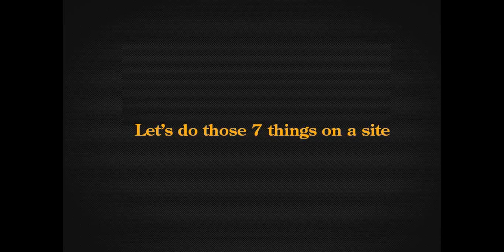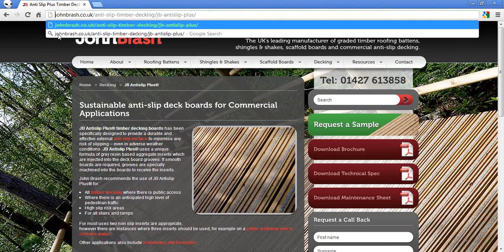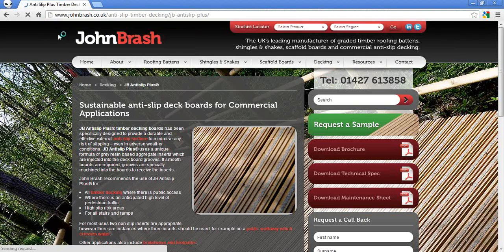I'm going to show you an example and do those seven things on the site. Loaded up here is a particular product page for John Brash. The first thing to check is the page title — it's descriptive: 'anti-slip plus timber decking for commercial applications'. You can position your products to target the commercial or residential sector to bring in the right, quality traffic. URLs are nice and clean. If I now take off the www, it should redirect me back to the www version — and there you go. It's very quick, but you don't want the page loading without the www, as that creates two different pages.